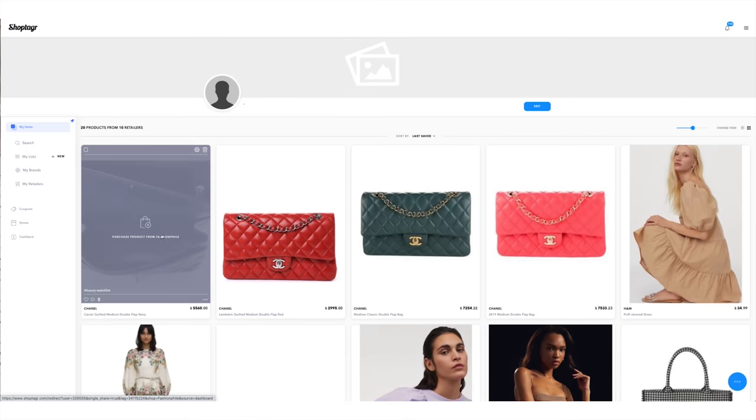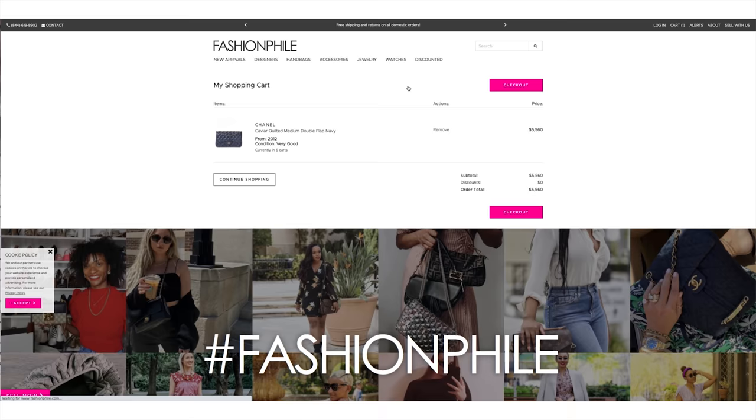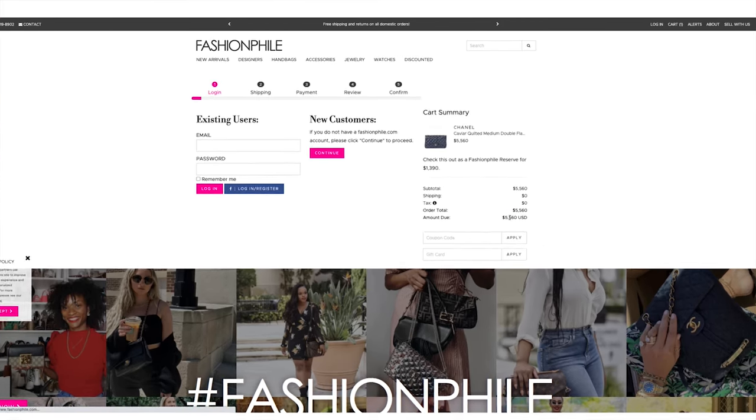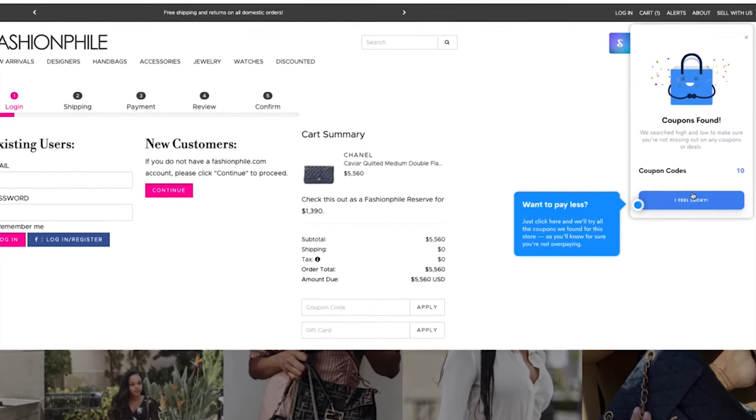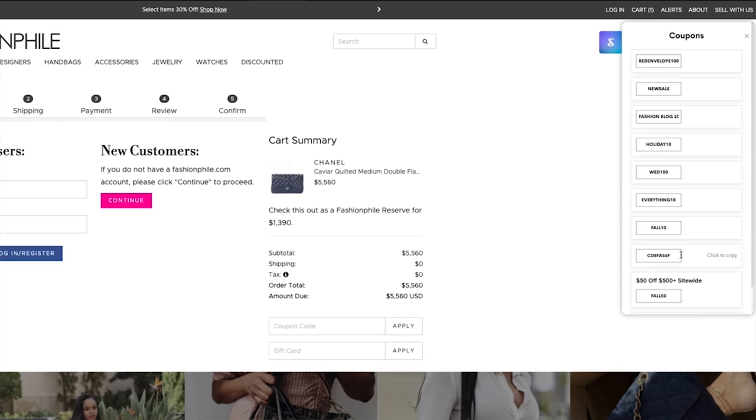Another one of my personal favorite features about ShopTagger is that when you get to the checkout page of the retailer you're shopping at, a pop-up will come up with coupons. You can apply these coupons to your cart and receive an additional discount at checkout, which I think is incredible. And most recently, they also added a cashback feature so you can get some cash back every time you shop using the ShopTagger app.